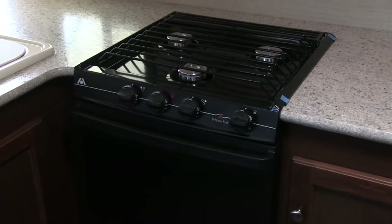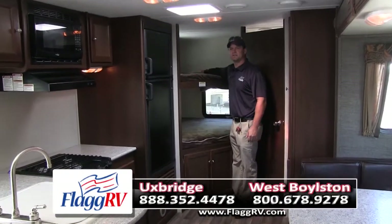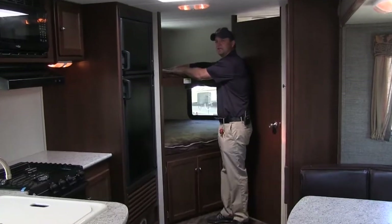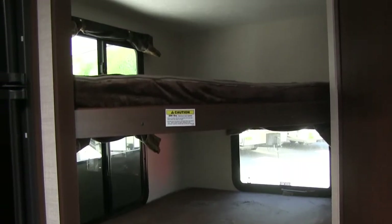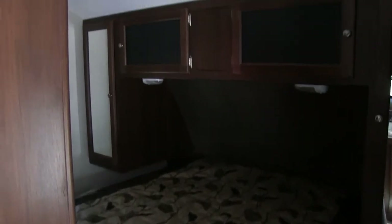Here we are inside the 243 Bullitt. It comes with our double stack, double beds here — two of them, so four kids could sleep here. This trailer holds up to eight people sleeping: two in the front, two in our dinette, and four in the back here.